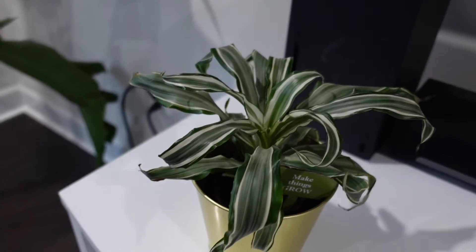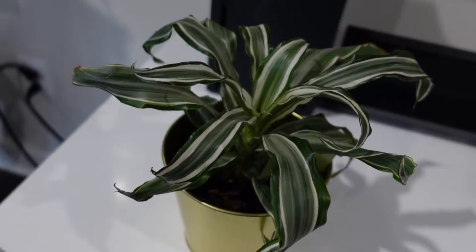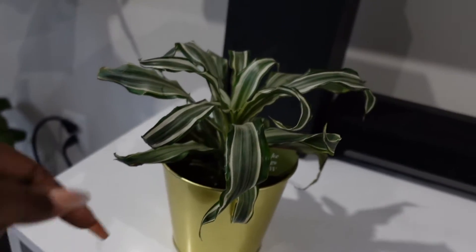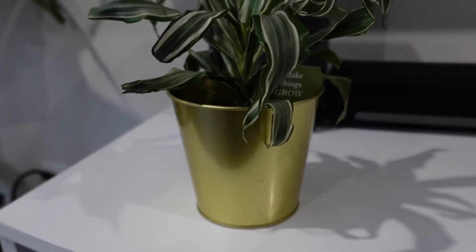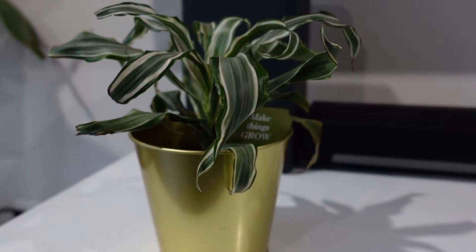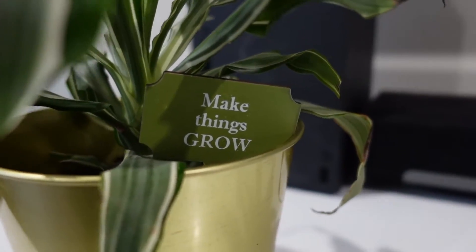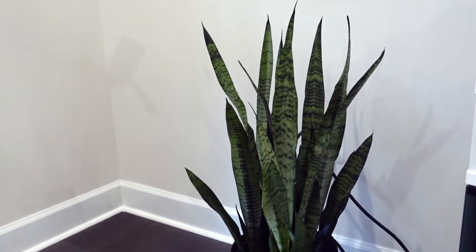Back on the other side of the room I have this beauty. I actually don't know the name of this one either — please don't judge me! This is also one I purchased from Lowe's; it was in the same area as the little three dollar plants. I love it — it's super cute. I have a little marker in it that says 'make things grow.' This pot is actually from Ikea.